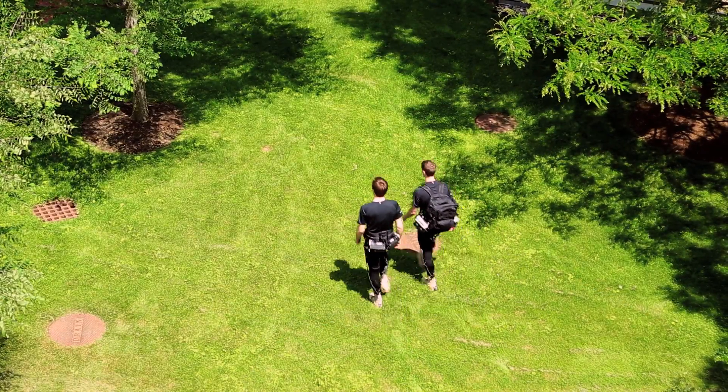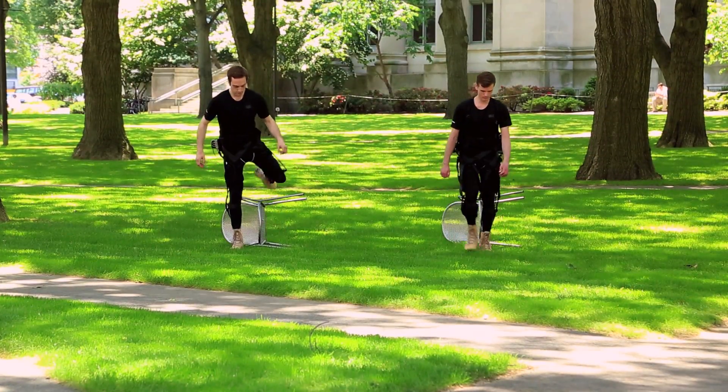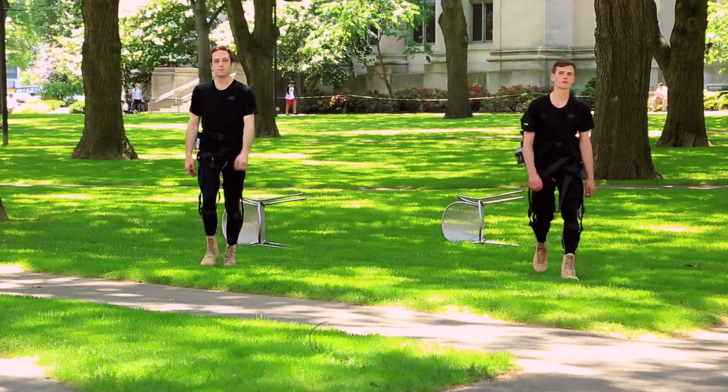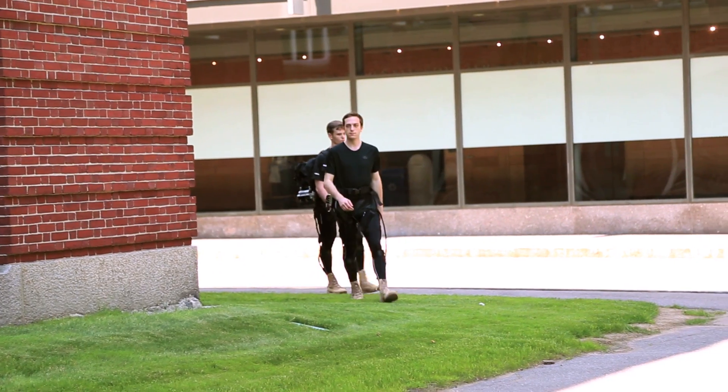The progress we've made in these human-machine interaction methods have allowed us to actually go out and walk in uneven terrain, avoiding obstacles. We can detect the different actions that the human is doing, with the system being fully in sync to the wearer so that it feels very natural.